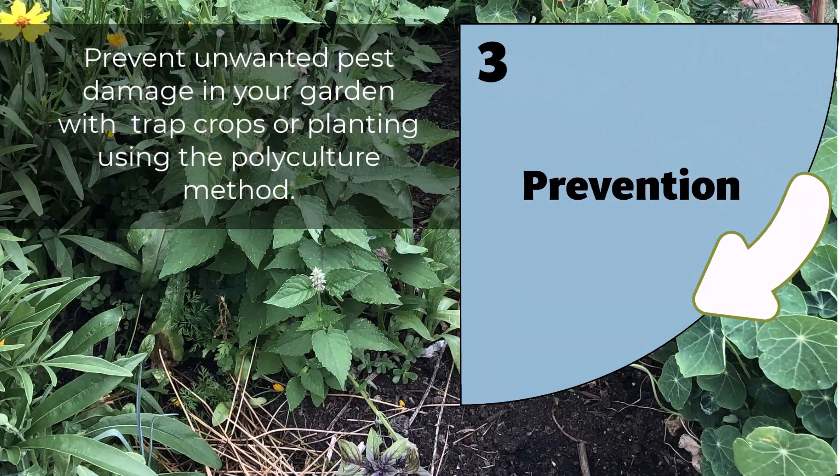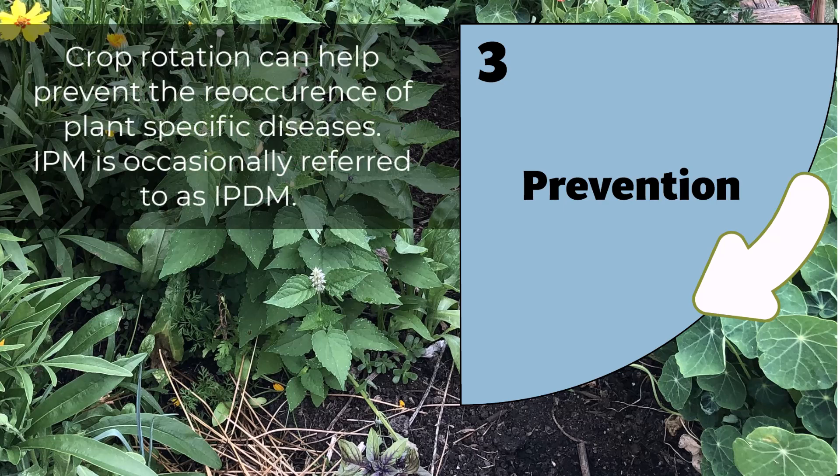Prevention: next, focus on preventing pests from becoming a problem in the first place. This might involve practices such as crop rotation, planting pest-resistant varieties, and maintaining healthy soil and plants.